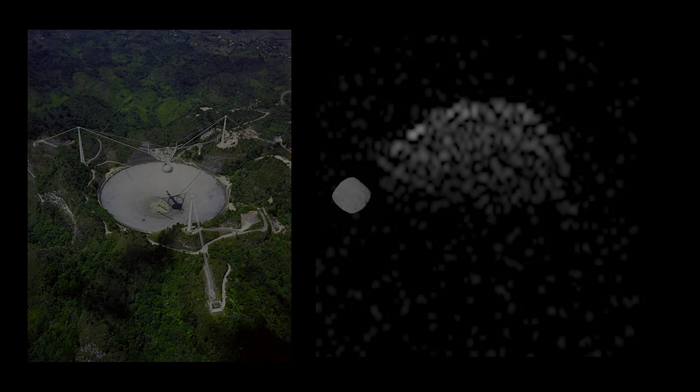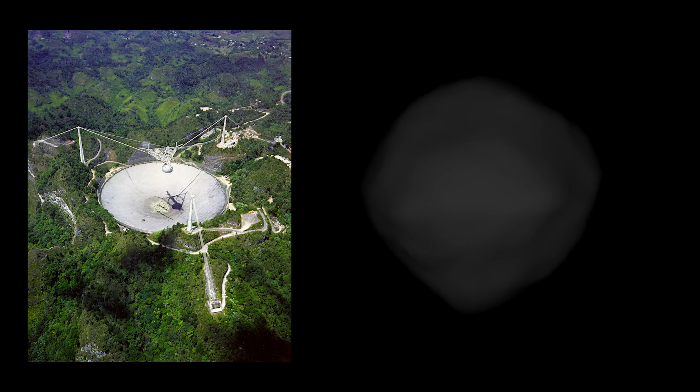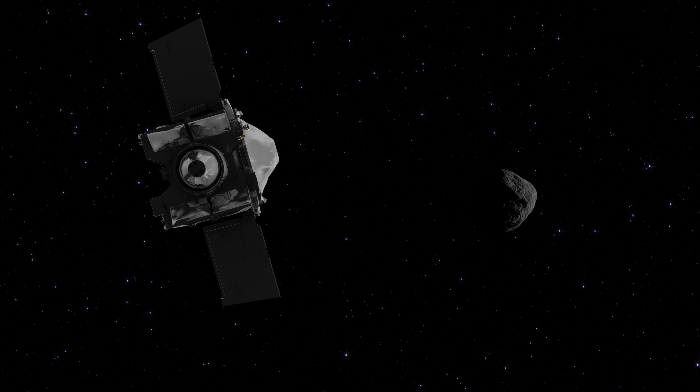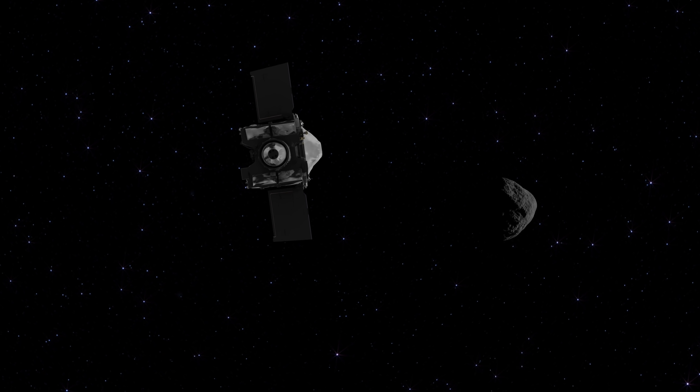After its discovery in 1999, our first hints of what asteroid Bennu looked like came from the Arecibo Observatory. Then, as the OSIRIS-REx spacecraft made its way to Bennu, the asteroid grew in detail from a few tiny pixels to a surprisingly rugged world, littered with giant boulders.